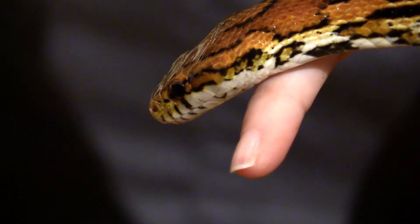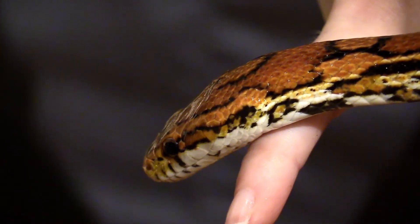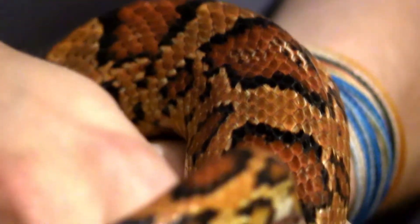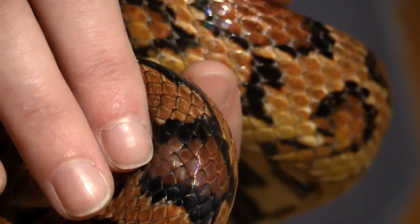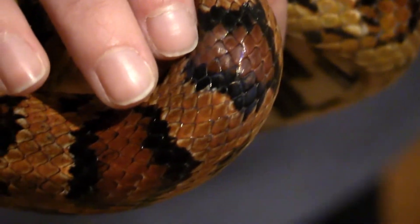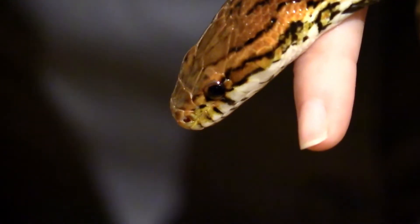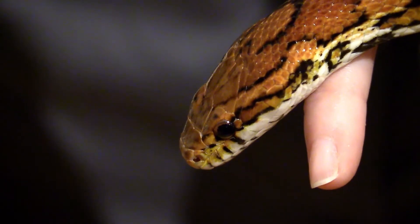They're not out to get us — they're just looking to survive, and they do have a very important purpose in our environment and our habitats. They assist us as well. For example, the rat snakes and corn snakes that we commonly come across, and our king snakes — those guys are helping with our rodent populations, helping keep disease down. King snakes can eat other snakes, which is why they're one of our best friends.